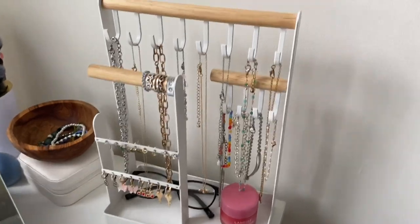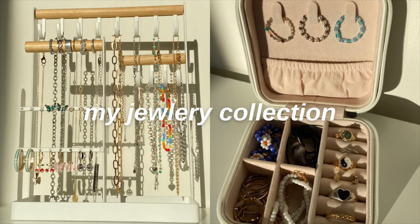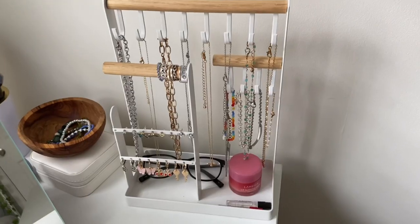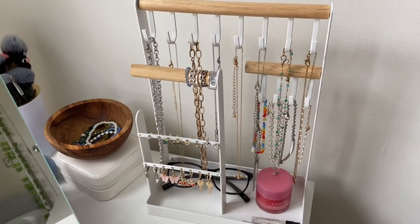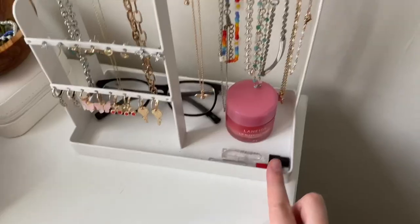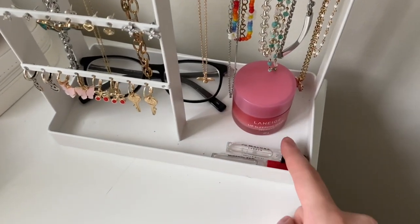I made a jewelry collection video so you guys could go watch that. Overall most of my jewelry is from YesStyle, Shein, random places, and Depop. The organizer also has a little space to hold stuff, so I have my glasses, a lip thing, and two perfume samples. That's basically everything on my dresser.